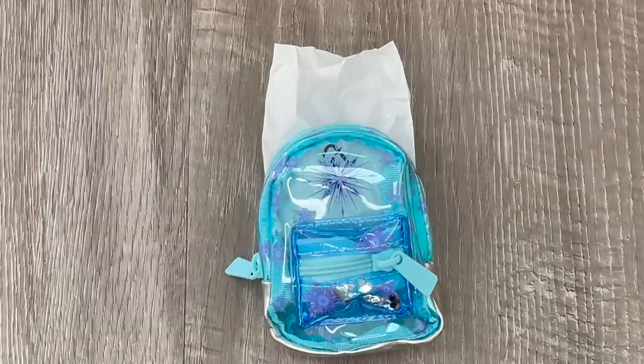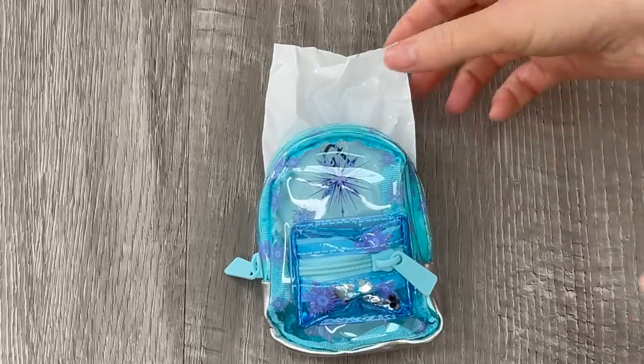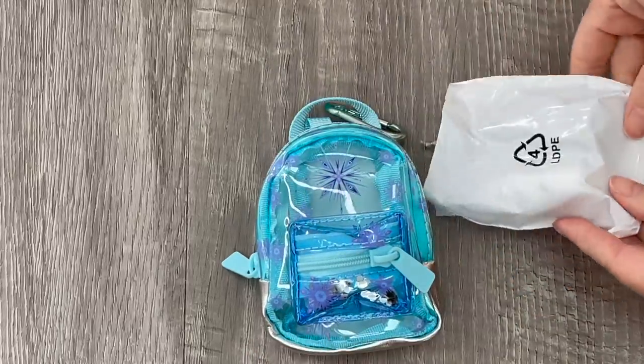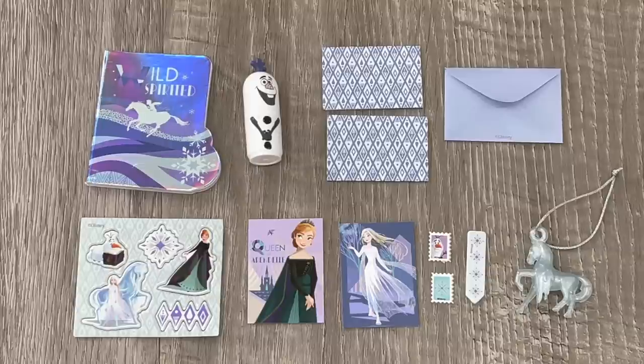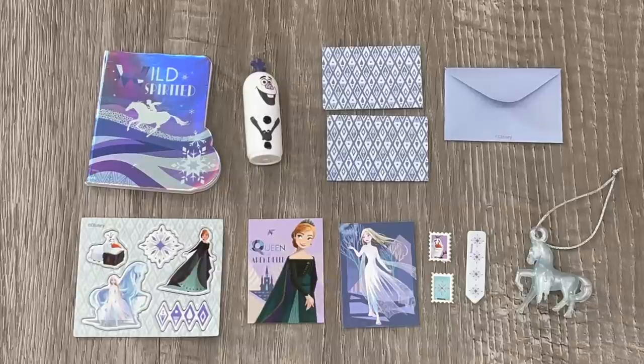The package did come with a total of two Frozen bags so I'm going to be opening up the second Frozen bag to see if any of the surprises are different. Here we have an overview of the items — there are some similarities including the bag tag, the postcards, the stickers, and the letters too, but there are some differences. There's no pencil box or pen but there is a highlighter themed to Olaf, and then we also have a notebook as well. It's really great to see how you can collect a variety of different items even though you get the same backpack.